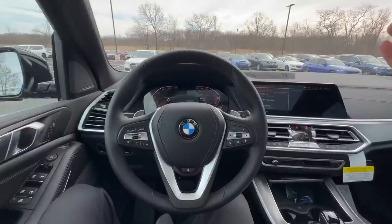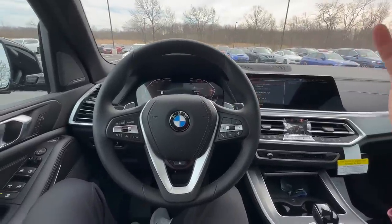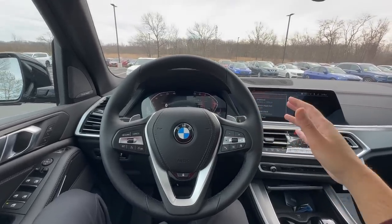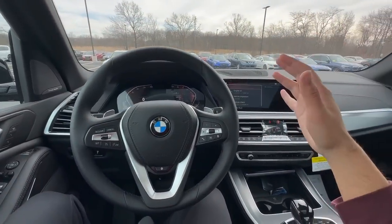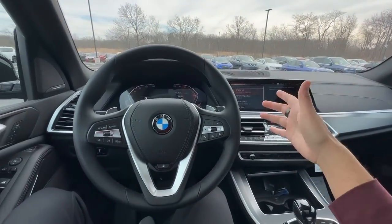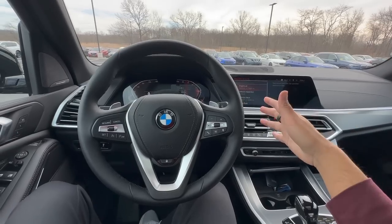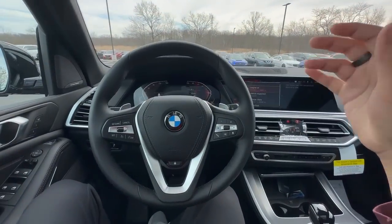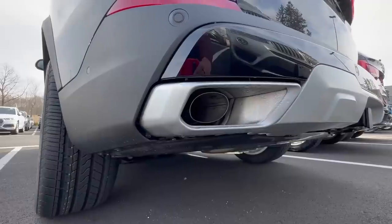A certified technician can also check to see if anything else is wrong with the vehicle — one little thing wrong could lead to more serious problems. They can let you know about things like tire wear, brake wear, or anything within the vehicle that's malfunctioning. Regular maintenance is very, very crucial, so definitely stay on top of it. When in doubt about your oil change, get it done sooner rather than later.